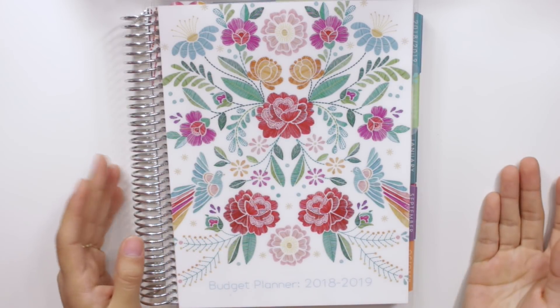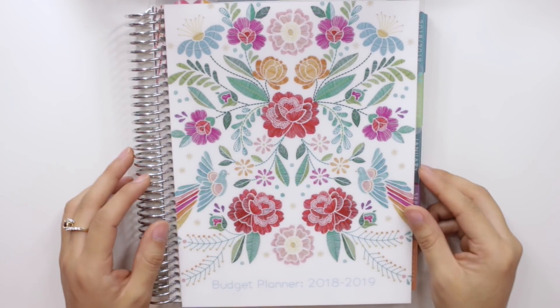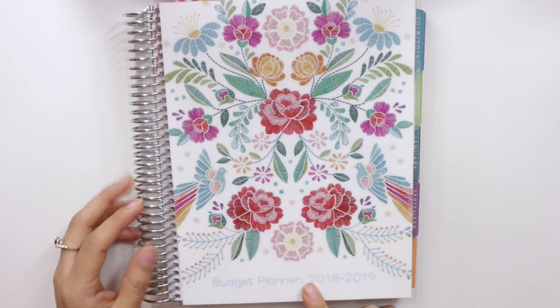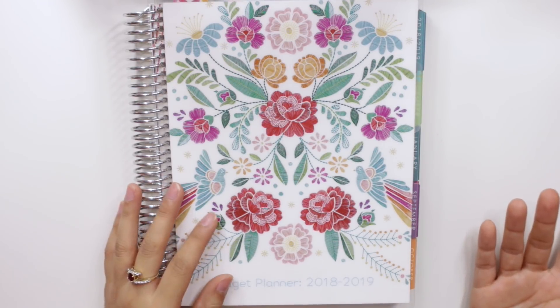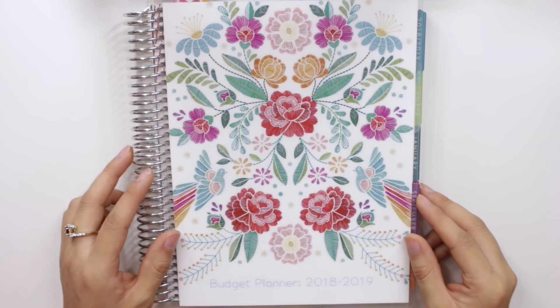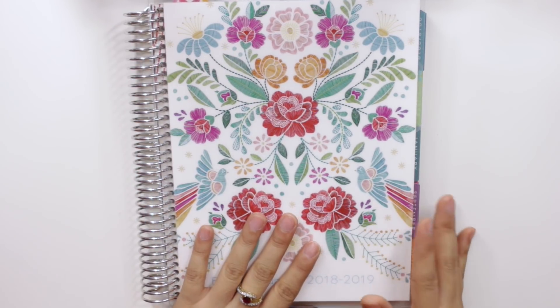Hey guys and welcome back to my channel. Today's video is going to be a walkthrough of my budget planner setup for 2018 as well as 2019. It's taken me quite some time to get this video up — I know I've been doing budget videos for about two months now, but I just wasn't sure of my setup and wanted to know that everything was working for me before I got this video up.